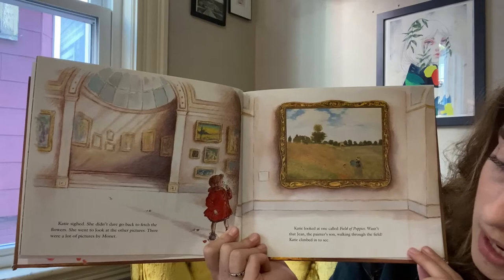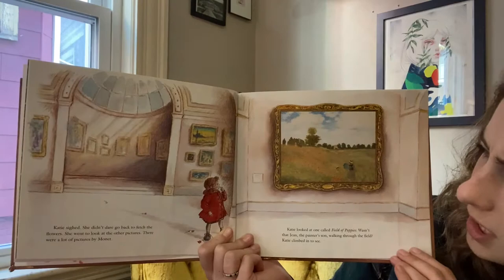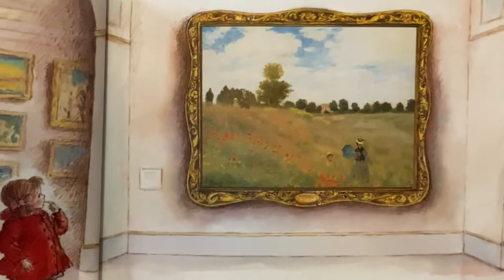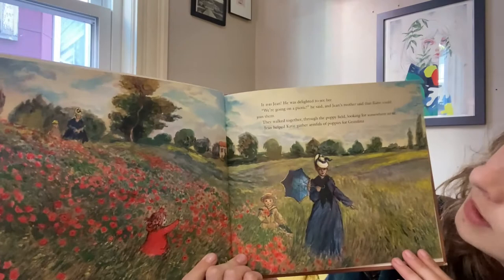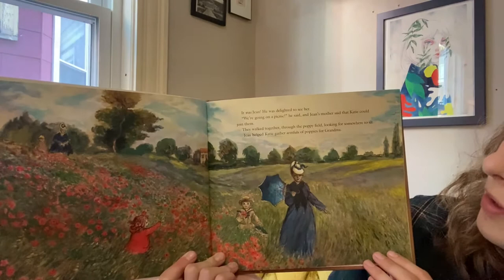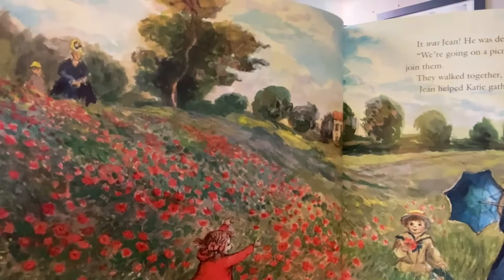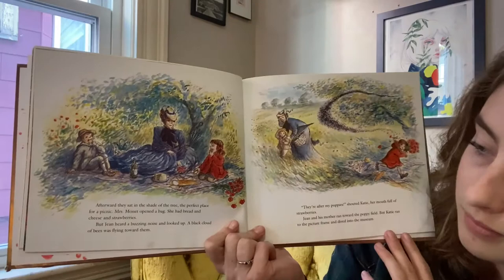Katie sighed. She didn't dare go back to fetch the flowers. She went to look at the other pictures. There were a lot of pictures by Monet. Katie looked at one called Field of Poppies. Wasn't that Jean, the painter's son, walking through the field? Katie climbed in to see. It was Jean. She was delighted to see him. We're going on a picnic, he said. And Jean's mother said that Katie could join them. They walked together through the poppy field, looking for somewhere to sit. She and Katie gathered armfuls of poppies for Grandma. So sweet. I would like to go into a field like this and just lay down. Take a nap.